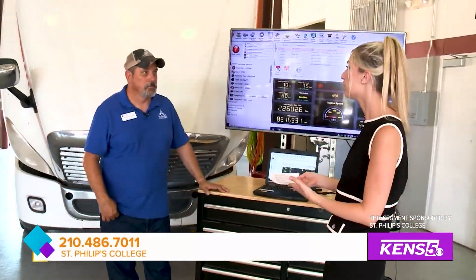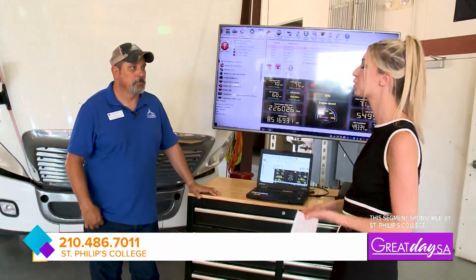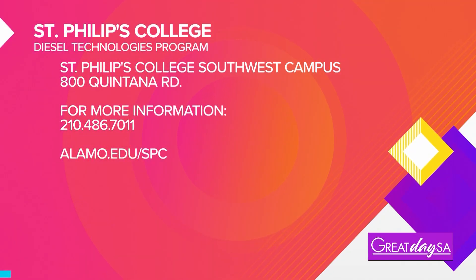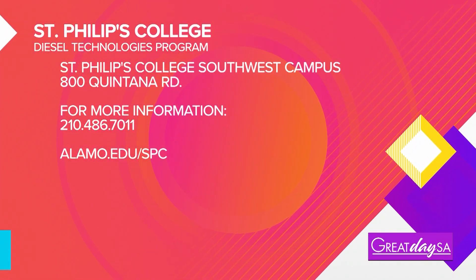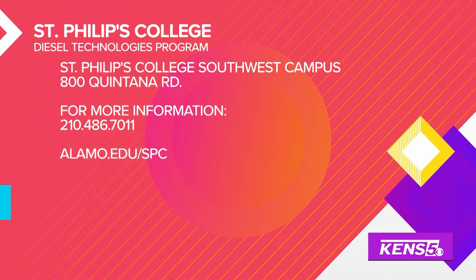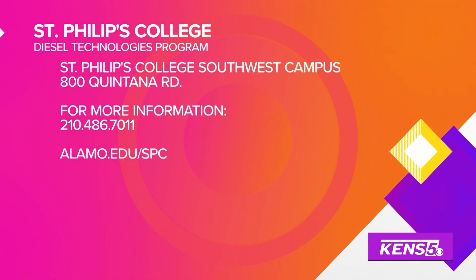If students want to find more information or are interested in St. Phillips, the first place to go is our website at www.almo.edu/SPC. That will walk you through all the programs — not just the diesel program, but all the programs we have at the Southwest Campus.